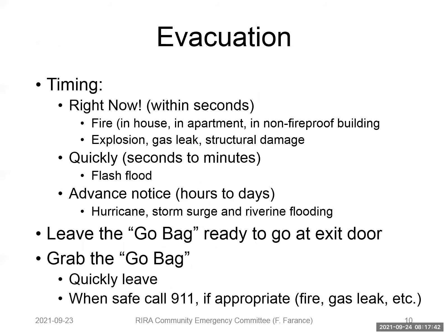For evacuation, the most important decision-making moment is understanding the timing. There are three kinds of timing with respect to evacuation. The first is right now — within seconds, not 60 seconds from now. A fire would be something you would evacuate from within seconds, assuming it's in a non-fireproof building. Maybe there's an explosion, you smell gas, or there's structural damage — a crack in the wall showing your apartment has structural damage. You're leaving within seconds, not minutes.